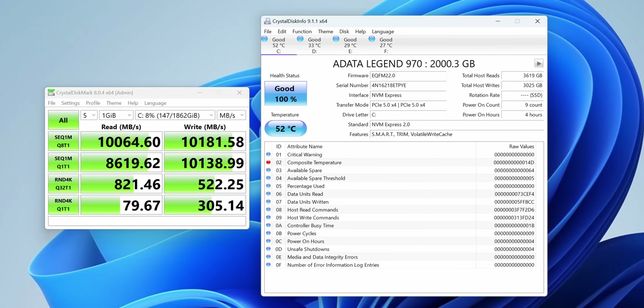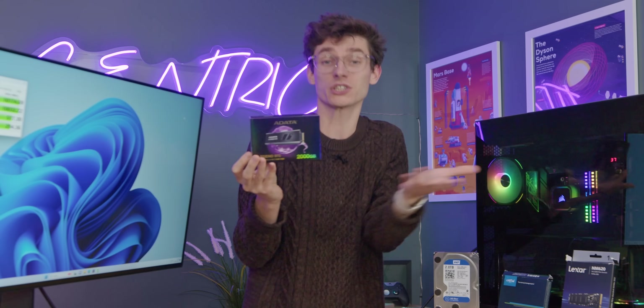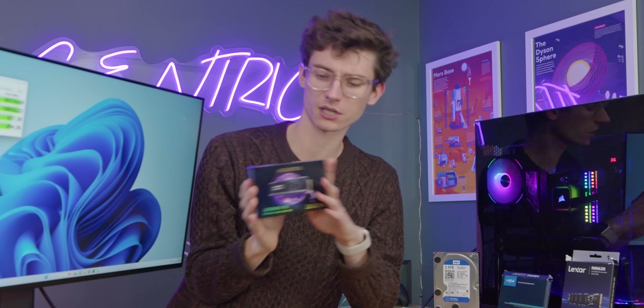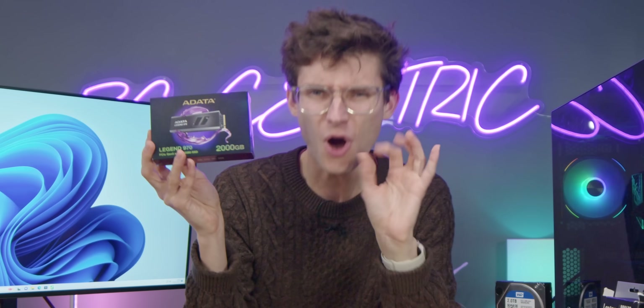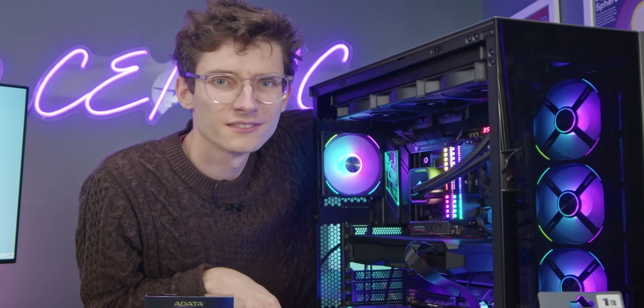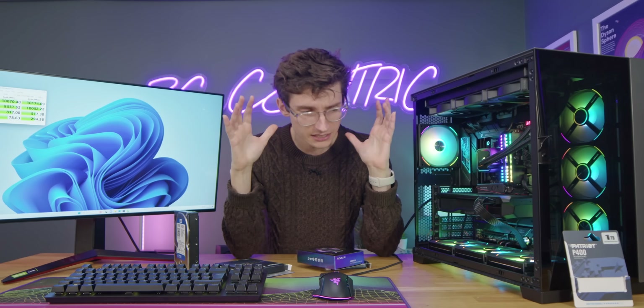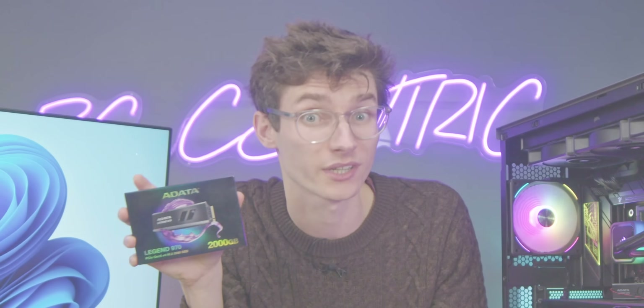ADATA sent over the brand new Legend 970, a ridiculously fast SSD achieving 10,000 megabytes per second on reads and writes. However, it's quite a misleading product — while it does have a fan inside, which is fair enough since Gen 5 drives produce a lot of heat, what you don't see on pretty much any of the marketing material is the horrible red SATA cable you need to drive that fan. Listen to the noise — it's sitting on the desktop doing nothing and it's incredibly loud.